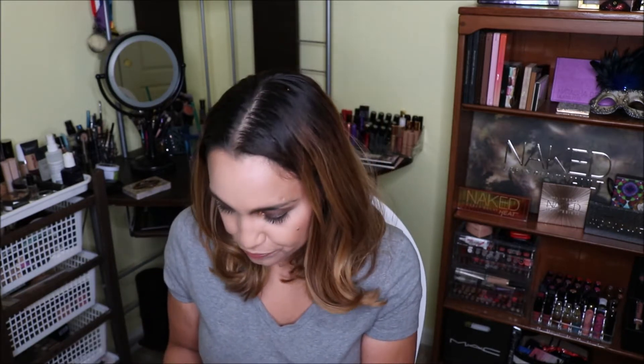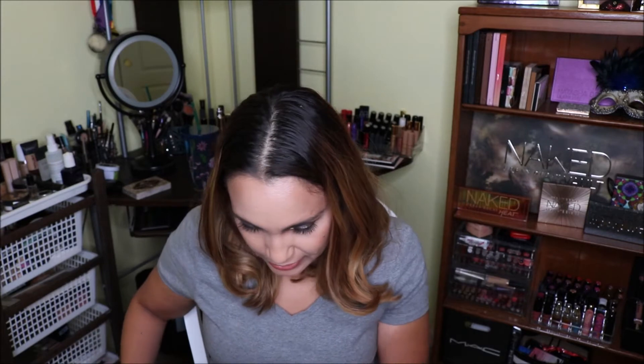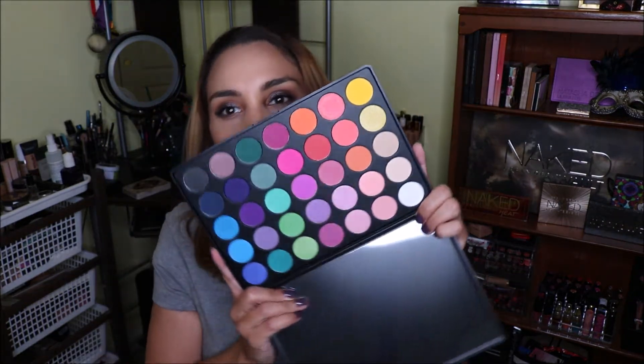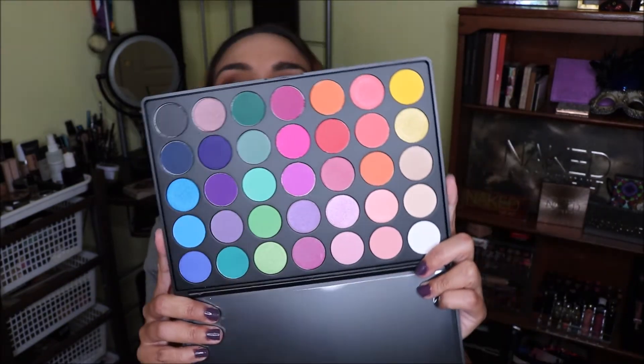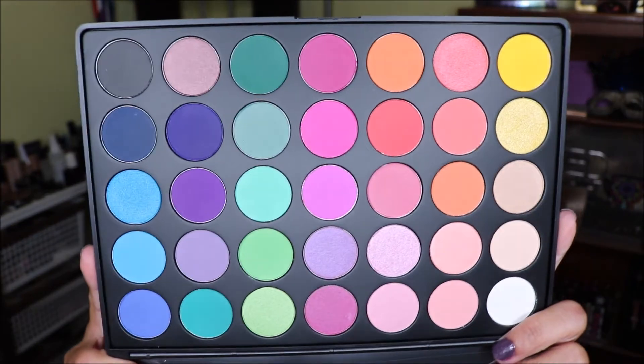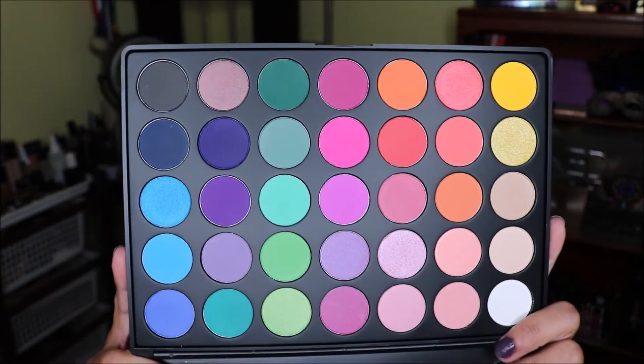So let's start with Morphe. The first palette that I ordered is the 35B palette. I'm fairly new to Morphe — I only have one other palette, which was a 350 that I received as a gift. So this one is the 35B palette and it's just so colorful. I want to try to challenge myself to use more colors. It's so pretty.